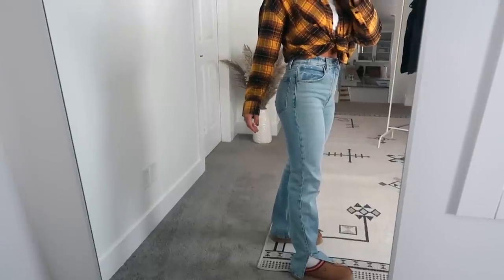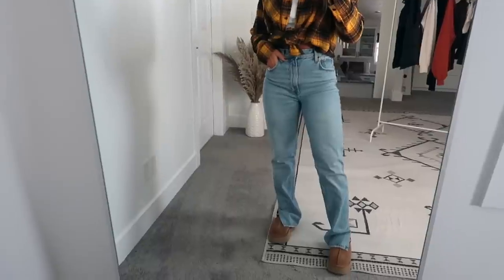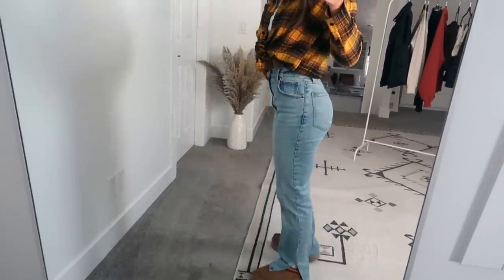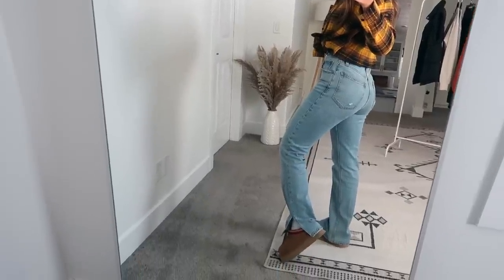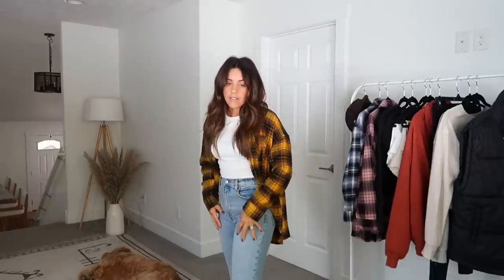Along with that I'm wearing my new Abercrombie jeans, which I am obsessed with. I love getting jeans from Abercrombie & Fitch — they've fit me so well, especially since their comeback. They have the Curve Love jeans and the regular ones. I always get the regular ones; I just like the way they fit. These are their 90s Straight Length jeans and they have some cute little slits on the side. I love them.